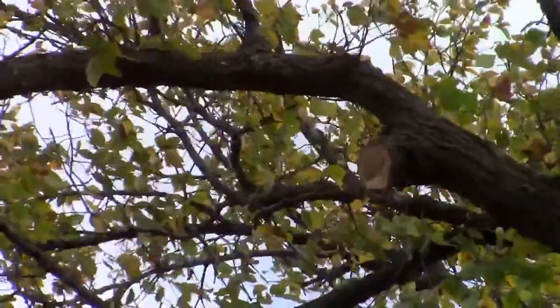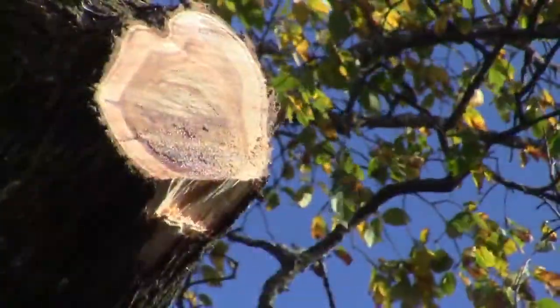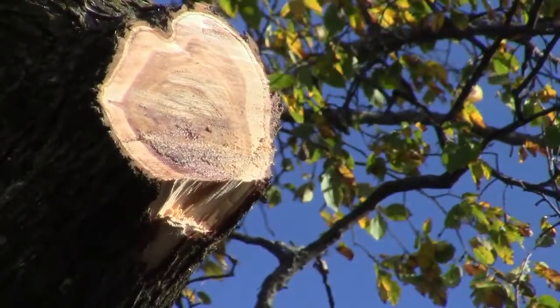If you have to prune your tree during the summer months, paint the wound. It's one of the only times that painting a wound is recommended.